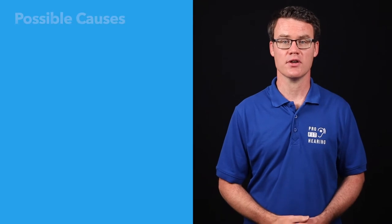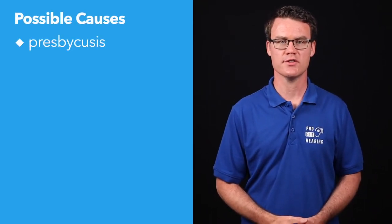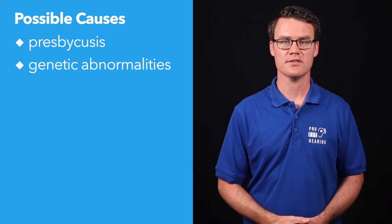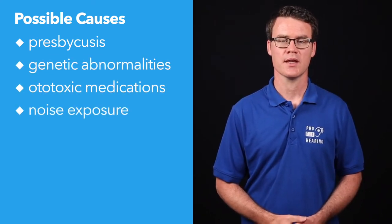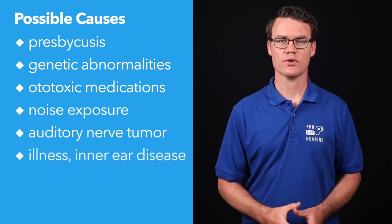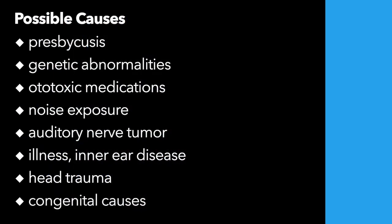Sensorineural hearing loss may be the result of gradual hearing loss due to aging, also known as presbycusis, genetic abnormalities, ototoxic medications, noise exposure, an auditory nerve tumor, illness or disease affecting the inner ear, head trauma, or congenital causes.